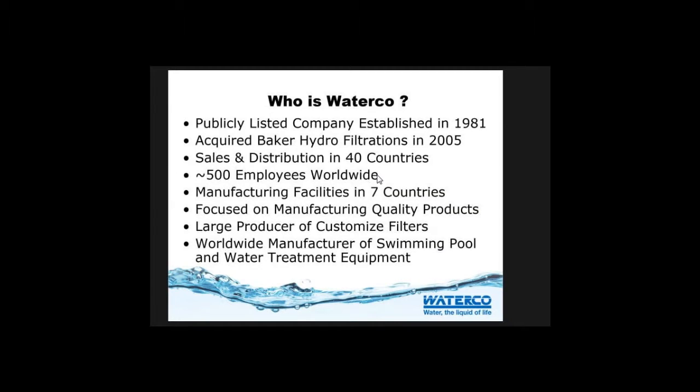We're just not known here very well in the United States. We're the big 800-pound gorilla over in Asia, Australia, and New Zealand. We're becoming that in Europe, but the United States is still the small part of our business. And now we're bringing the new technologies here to see if we can make a difference in the swimming pool industry.